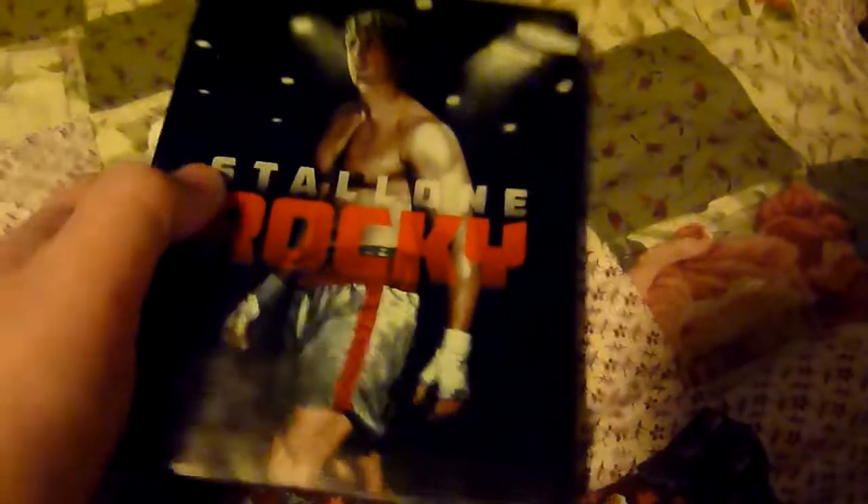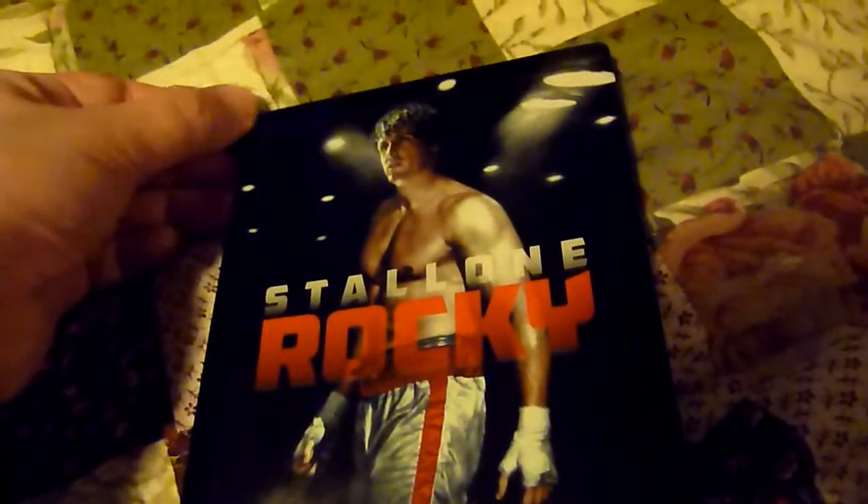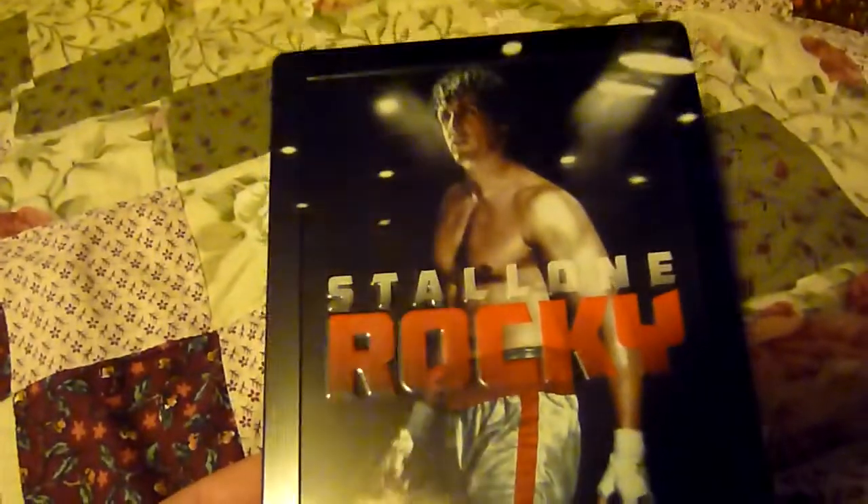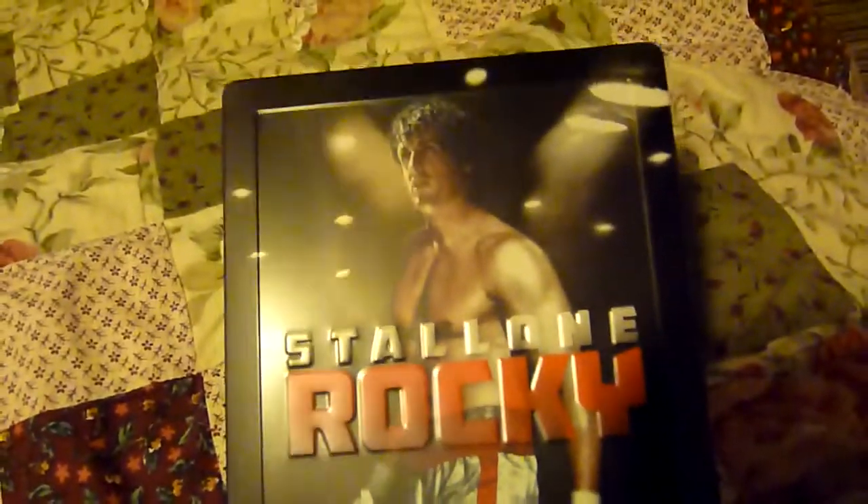The title is embossed, and also Stallone's name. There are a few people who are not keen on the front of the artwork of this, but it looks right to me.